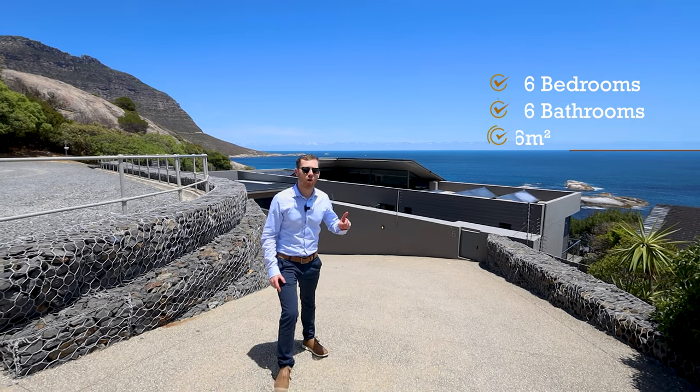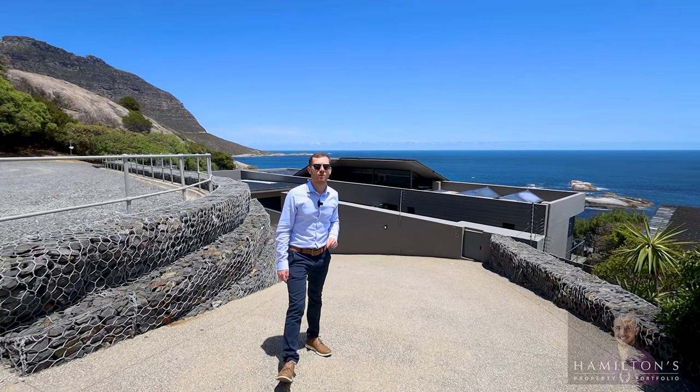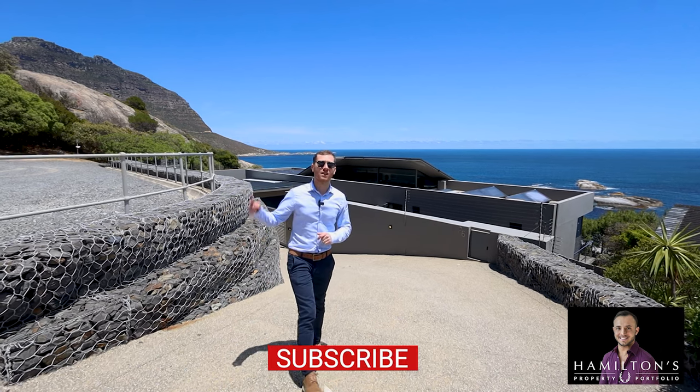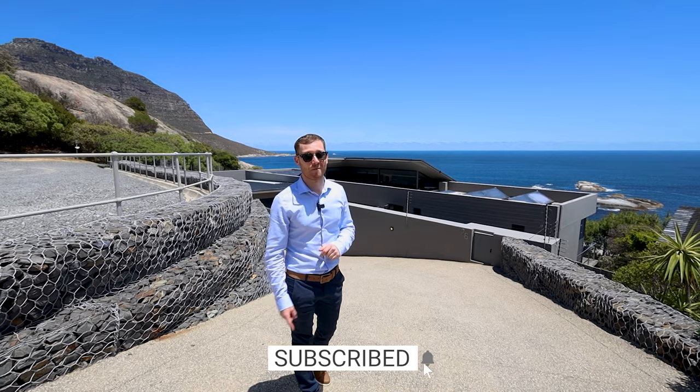I'd like to thank the listing agent, firstly before we get inside — Devon Tame from Hamilton's Property Portfolio — for bringing us out to Cape Town to get this on the market for you guys. All right, I think it's time we begin the tour.